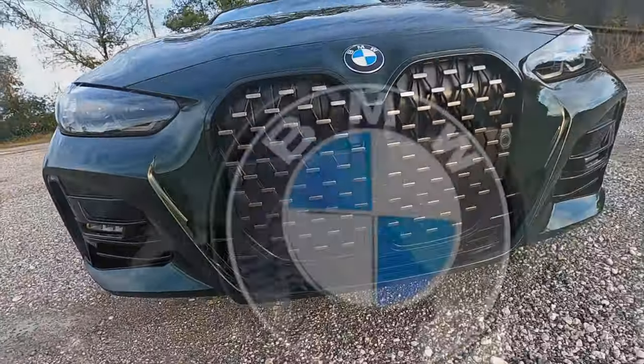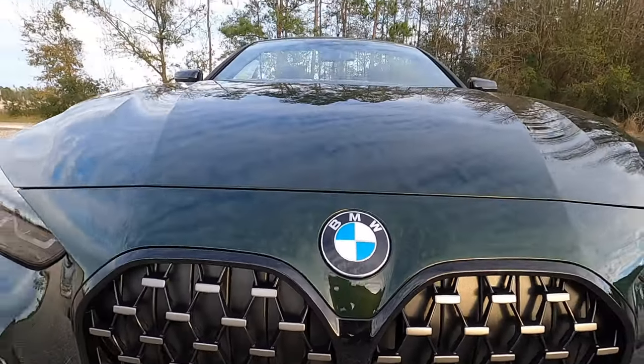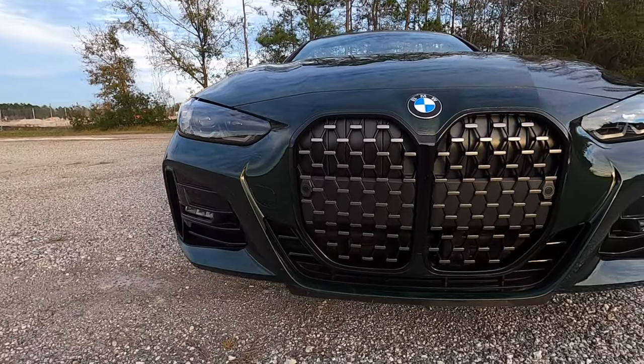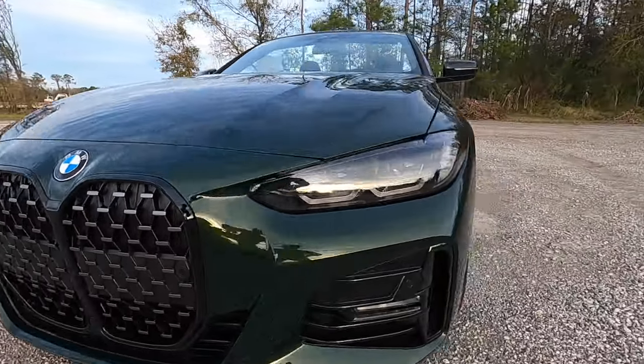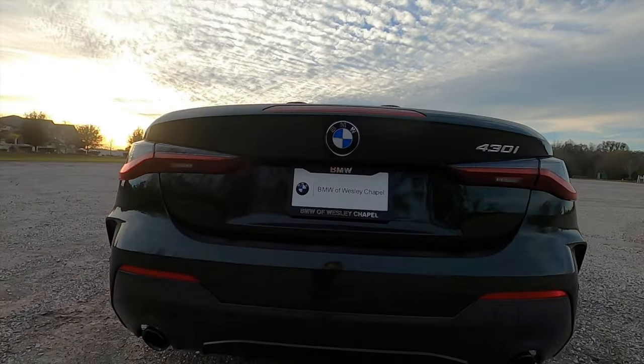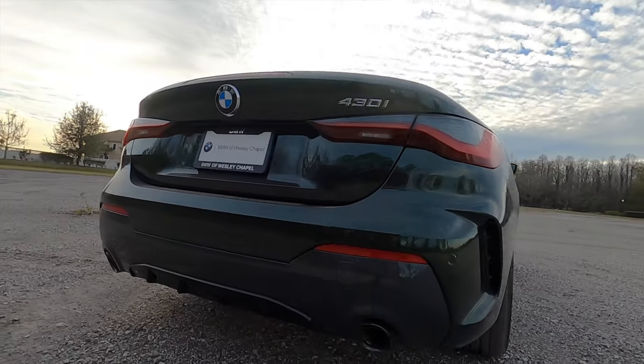LED fog lamps. Weight distribution is 49.1 to 50.9, with a length of 187.9 inches and a wheelbase of 112.2 inches. LED tail lamps, rear diffuser, and dual exhaust outlets.